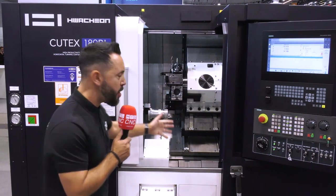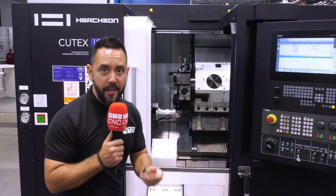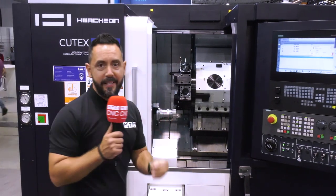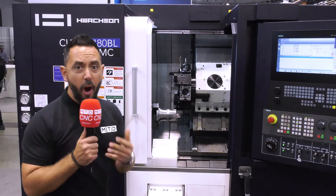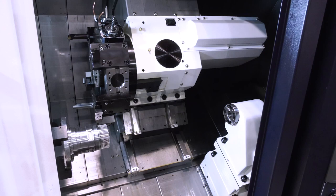We can look inside this universal machine tool. It comes with a solid single piece construction for high rigidity and longevity, and you've got this nice turret with milling capabilities.